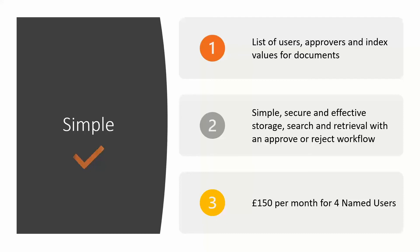This is a great way of implementing document management if it's your first time and you haven't looked at it before. The price for the simple package is £150 per month for four named users, with no upfront cost at all. It's amazing what you can do with DocuWare without a full user license, and of course we have pricing options for more users. Please get in contact after the webinar and we can talk you through those in more depth.